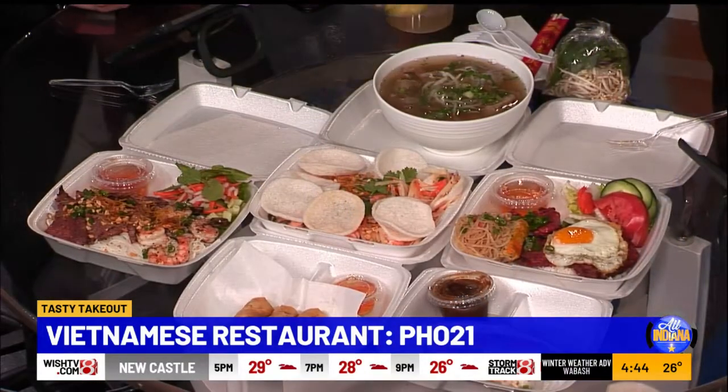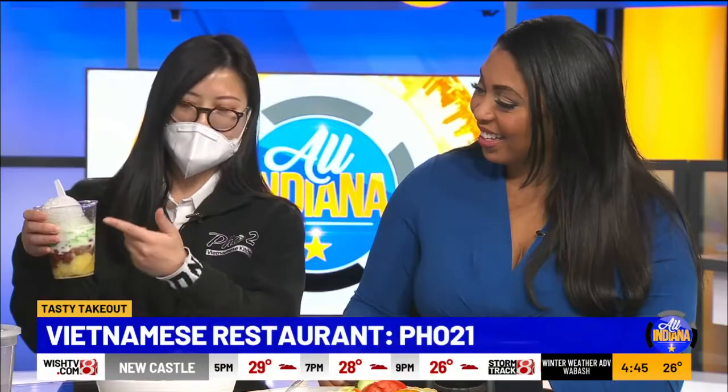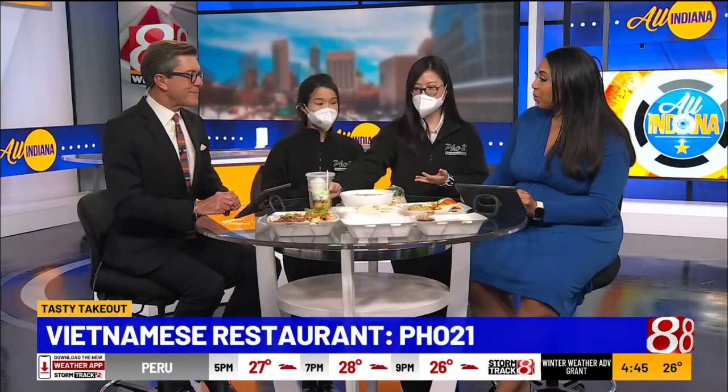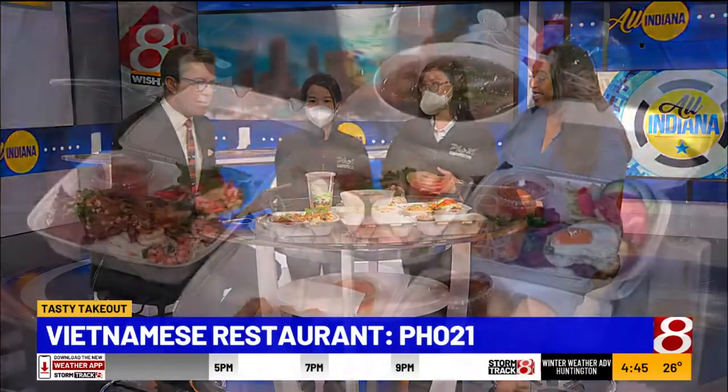We also have a side of veggies you can customize as you wish for your pho. Our dessert is a three-layered dessert with mung bean, red bean, coconut milk, jelly, and shaved ice — mix it all together for a lovely concoction that's great any time of year.